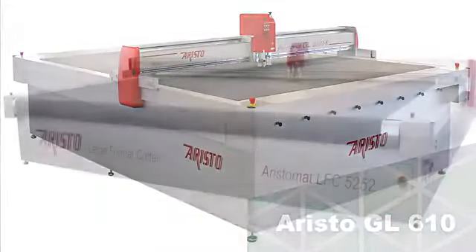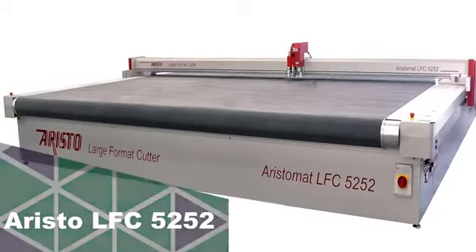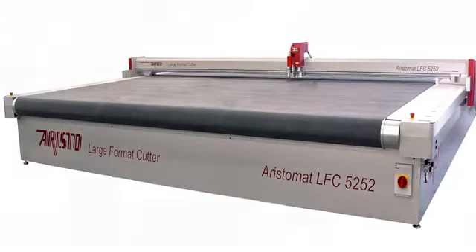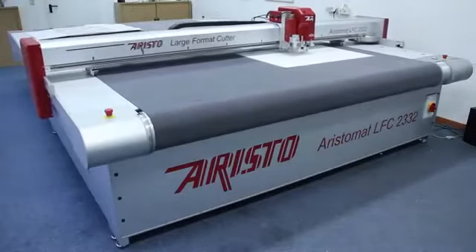The largest model, the LFC, is the widest finishing device available on the market at 5 meters by 5 meters, allowing for a full 5 meter print and cut workflow.